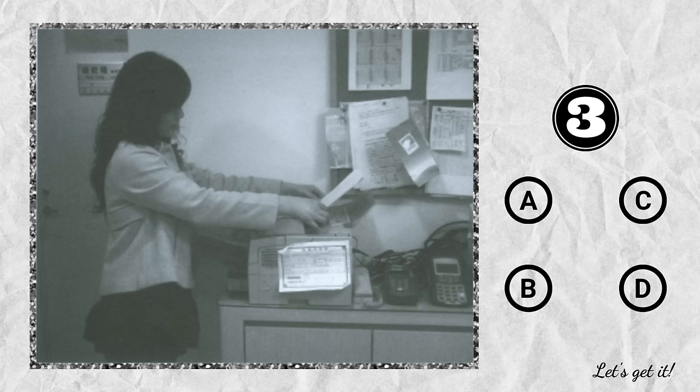Question 3. A. She's using a computer. B. She's holding a piece of paper. C. She's opening a document. D. She's wearing a long jacket.